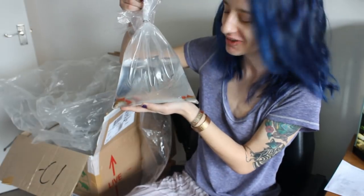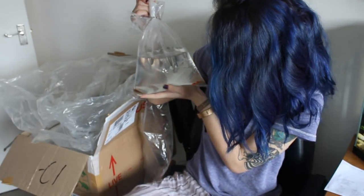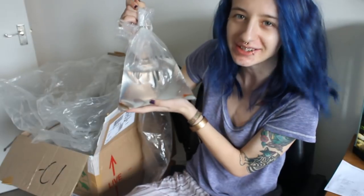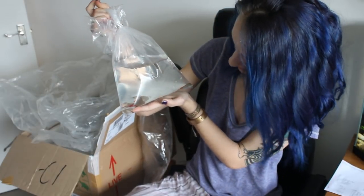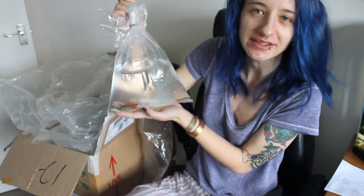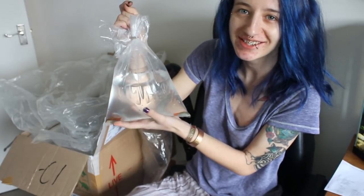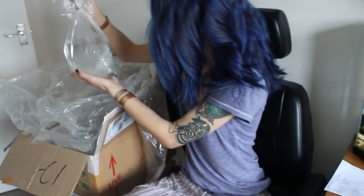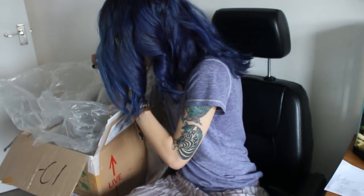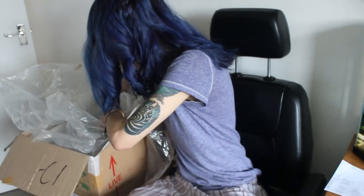Wow, these are beautiful! These are a kind of dwarf cichlid called Agassizzi or something. I've got a pair here, a male and a female, and these are sort of adult sized. These are going to go in with my angelfish in the new tank. I'm just going to put them back for a sec and see who else is in here.